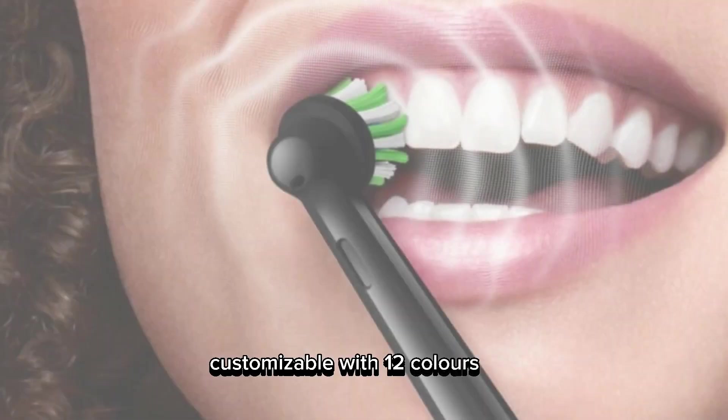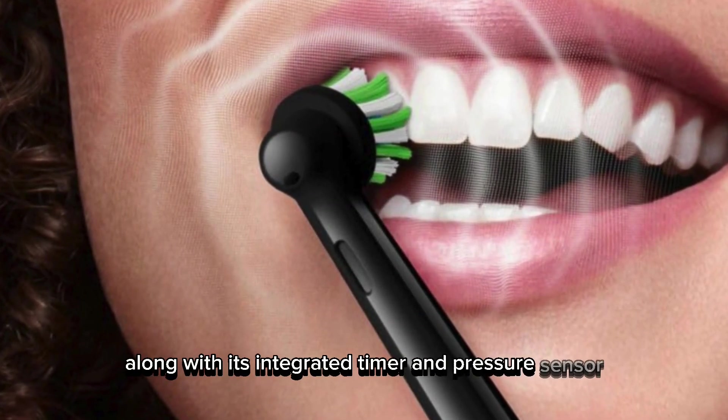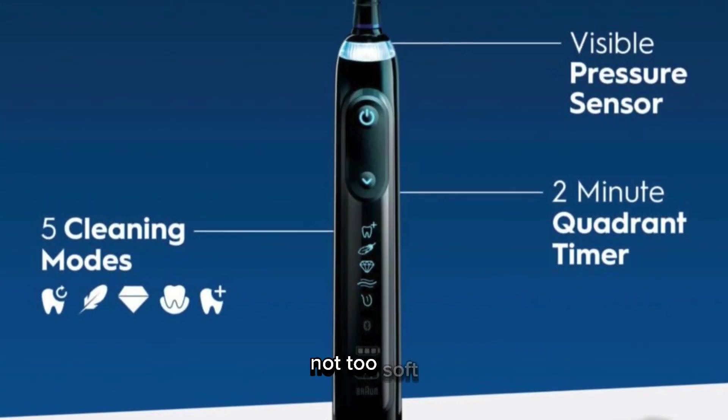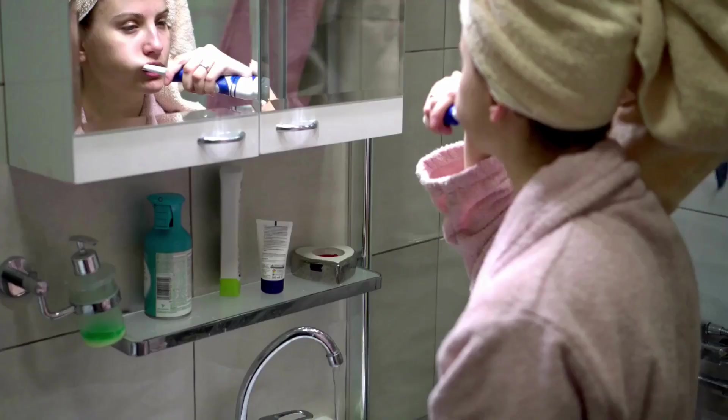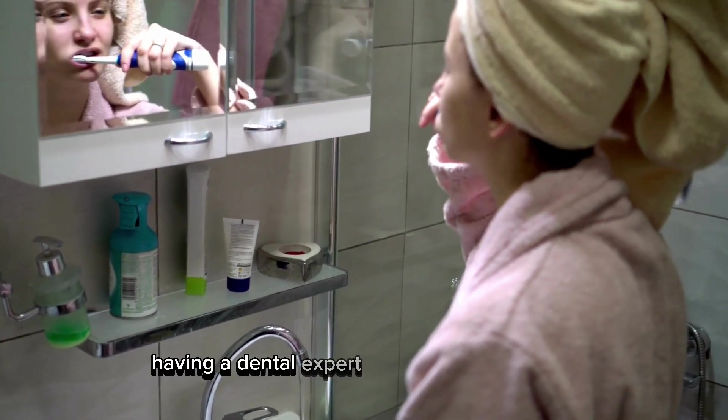Along with its integrated timer and pressure sensor, it makes sure you're brushing just right — not too hard, not too soft — and for the full dentist-recommended two minutes. Using it feels like having a dental expert right in your bathroom.